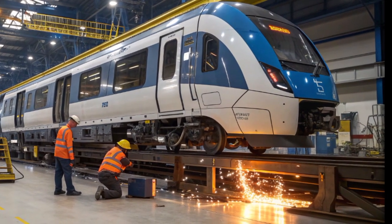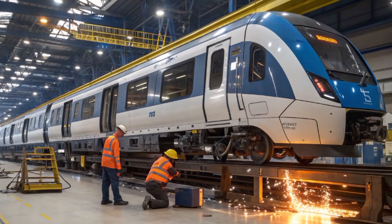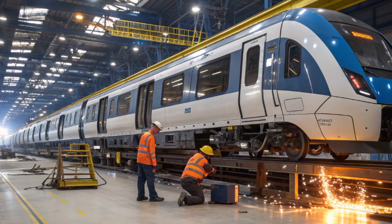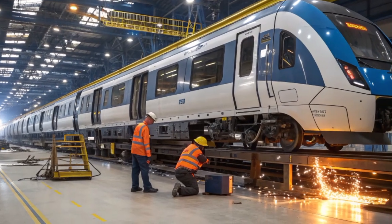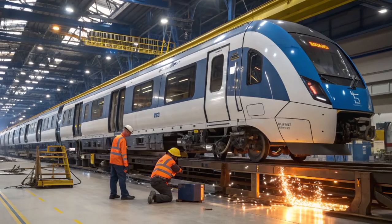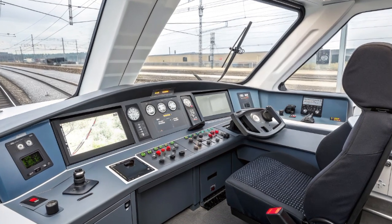The restrooms, located at both ends of the coach, feature modern fixtures, touchless taps, and ambient blue lighting. Accessibility is a priority: the train is fully compliant with mobility standards, offering wide doorways, low floor entry points, and dedicated spaces for wheelchair users. Onboard digital displays show live travel updates, next station announcements, and real-time speed readings, all rendered in clean typography that matches Lumo's modern branding.